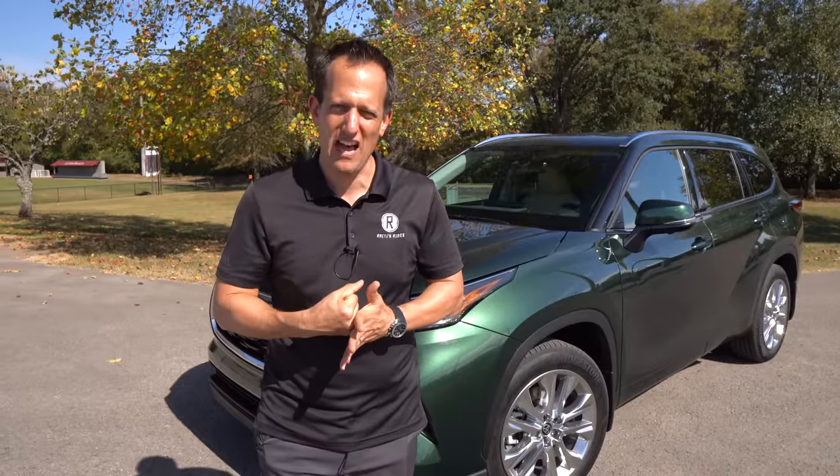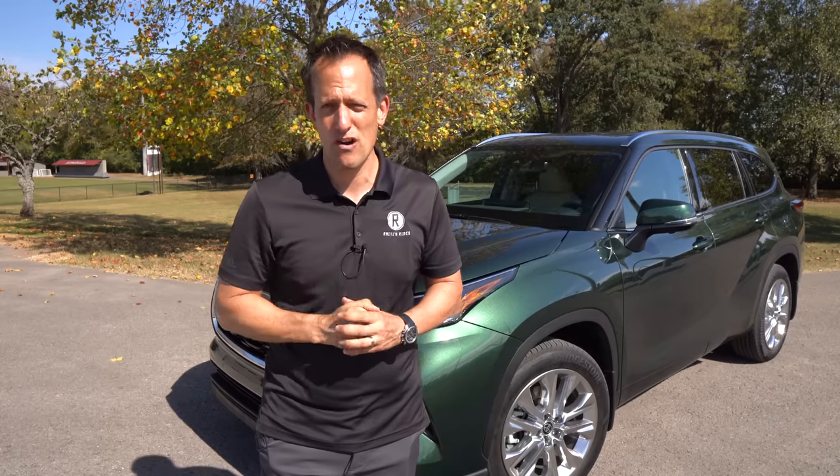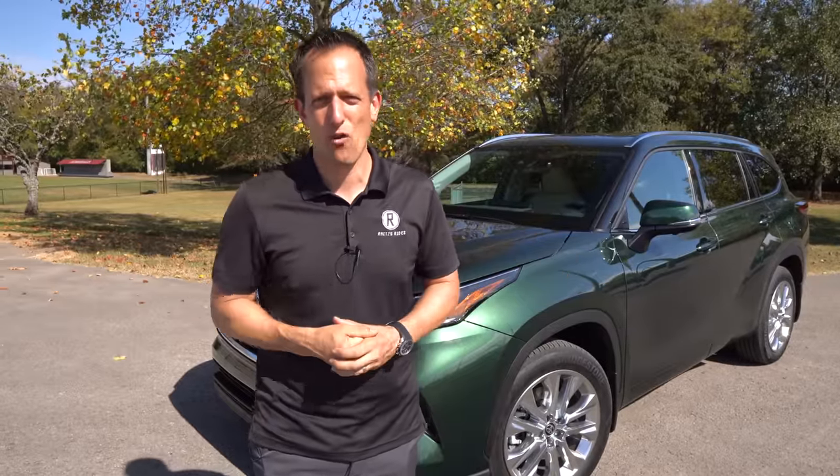If you are a subscriber, thank you for being part of the Rady's Rides family. We've got to give it up to the real MVP — she puts up with a lot, including me. Give Lori some love in that comment section and follow her on Instagram at Lori Rady. You're going to love the pictures she posts. Thank you, Lori, for all that you're doing. As always, I'll see you on the next ride.